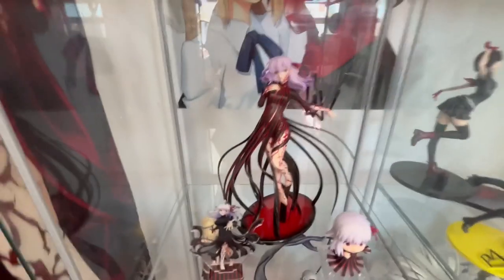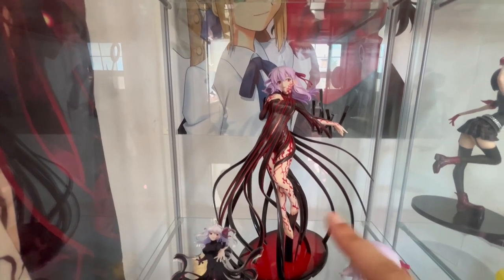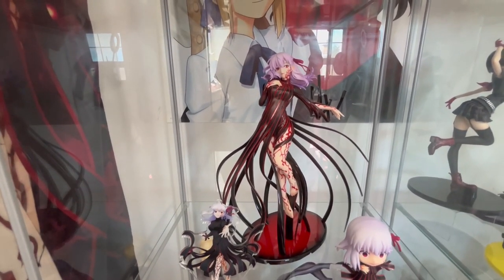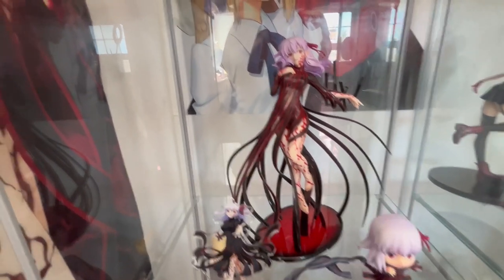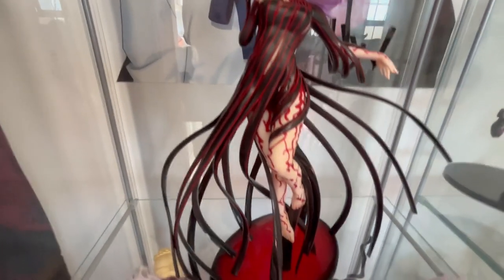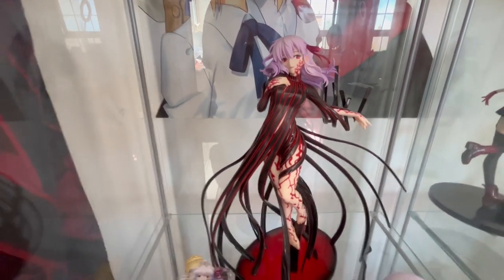On this bottom shelf I have this Aniplex — or is it Stronger? I think it's distributed by Aniplex but made by Stronger — the Holy Grail version. Coincidentally, this was also a grail of mine, and she just looks so beautiful. I'm so happy that she's in my collection.